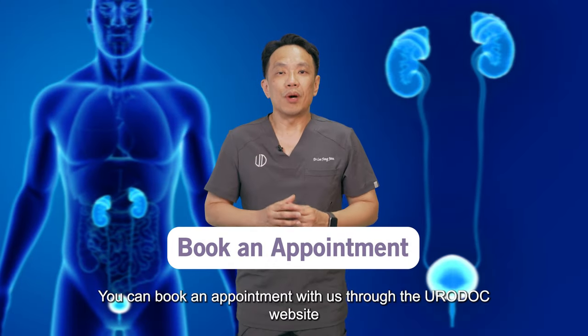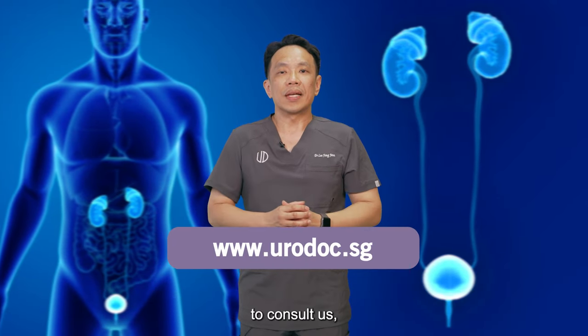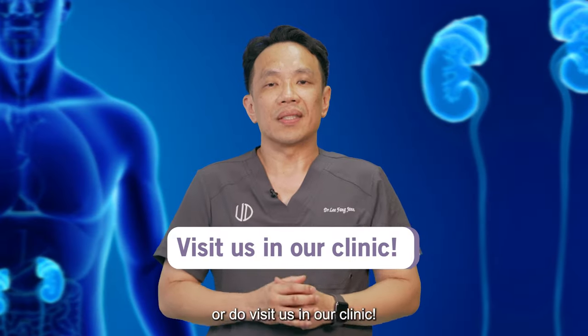You can book an appointment with us through the Eurodoc website to consult us, or do visit us in our clinic.